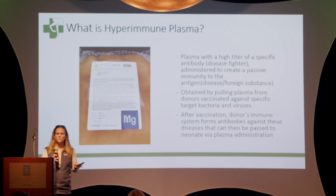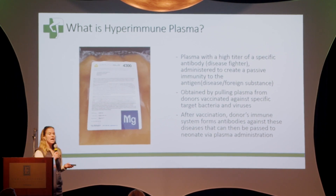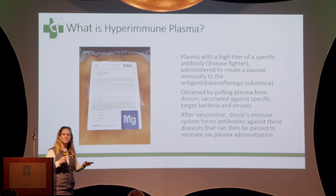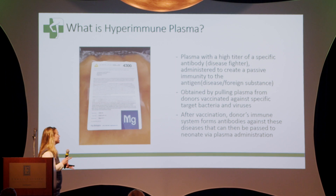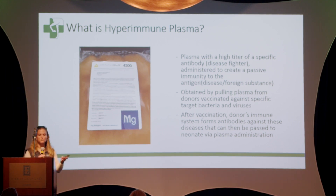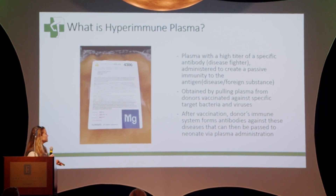Just for those of you who aren't familiar with it, hyperimmune plasma is plasma that has a higher titer of a specific antibody. Remember from immunology classes, antibodies are the disease fighters — what your immune system makes in order to fight pathogens, disease-forming substances which are called the antigen. This is obtained by pulling plasma from donors that are vaccinated against specific target bacteria and viruses that you want to prevent your foal from having. After the vaccination, the donor's immune system forms these antibodies against these diseases that can then be passed to the neonate via plasma administration.